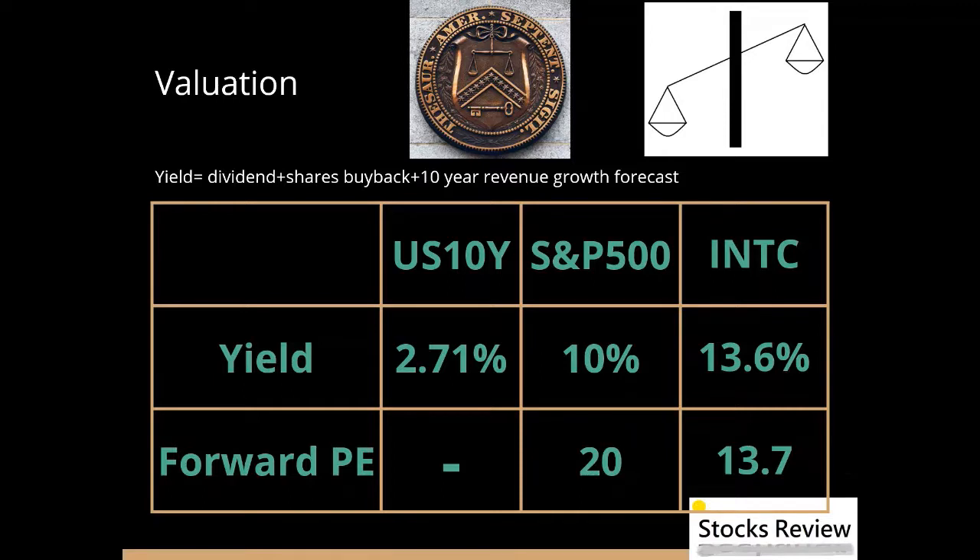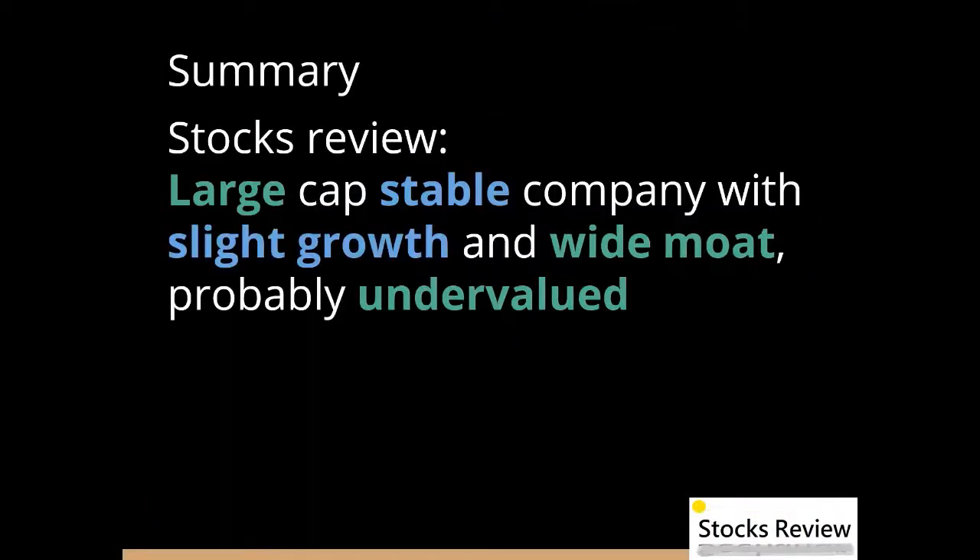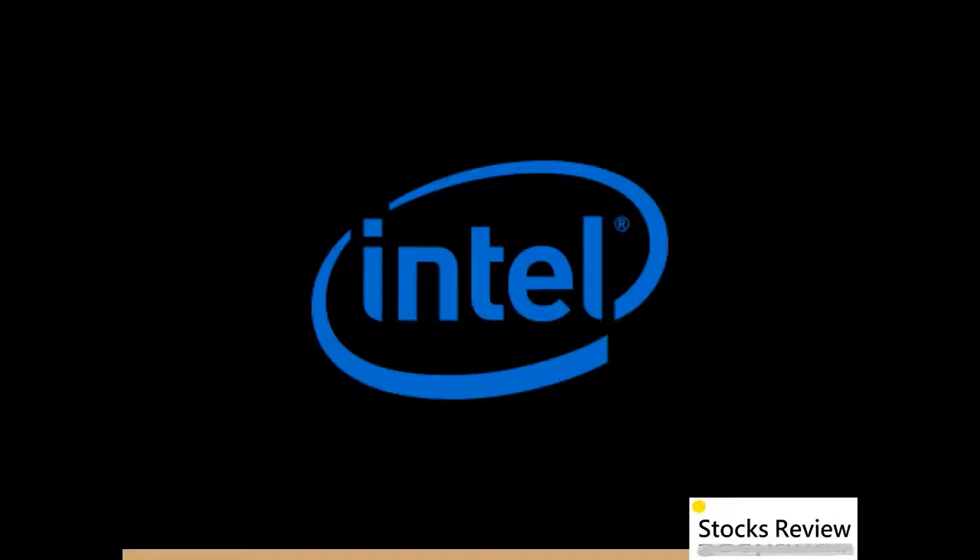In summary, Intel is a large cap stable company with slight growth, a wide moat, and is probably undervalued now. If Intel is able to deliver more growth than estimated, it may be a very good buy.